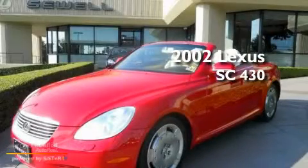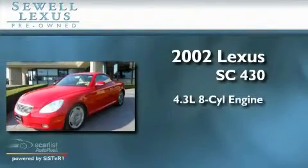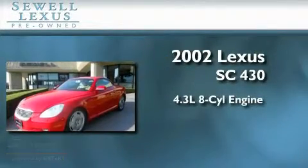This is a 2002 Lexus SC430. It features a 4.3 liter 8-cylinder engine and an automatic transmission.